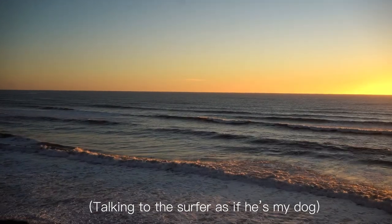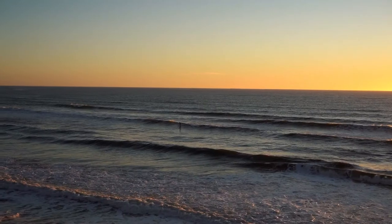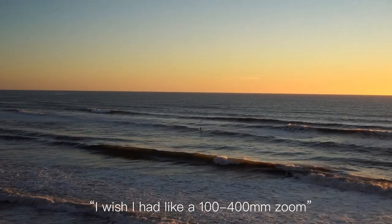Come on buddy, you got it! Wow, I wish I had like a 100 to 400 lens.